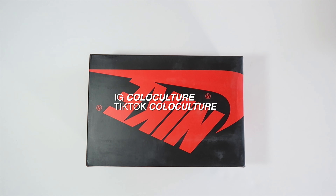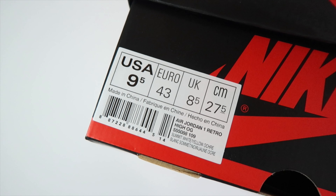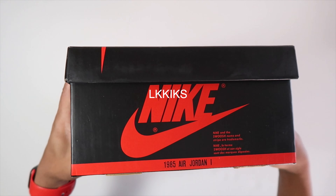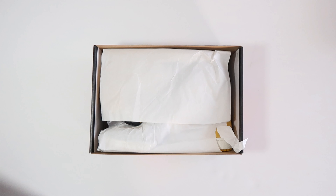Anyways guys, peace and love. Here we go again with another Jordan 1 video. These were sent to me by L-Kicks — it's actually L-K-K-I-K-S — and they're an amazing company. They keep sending me stuff. They sent me the blue Yeezys, they got something else on the way, and they sent me these, so we're good friends right now.